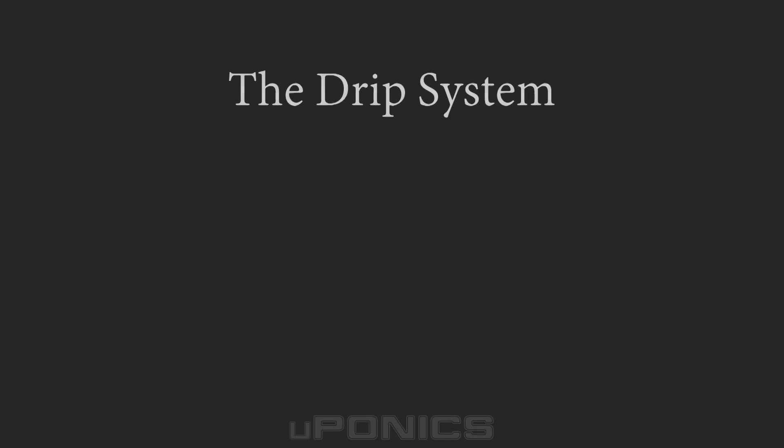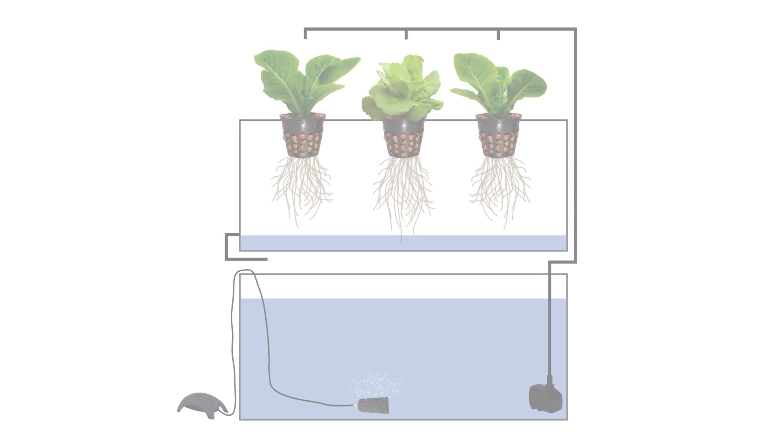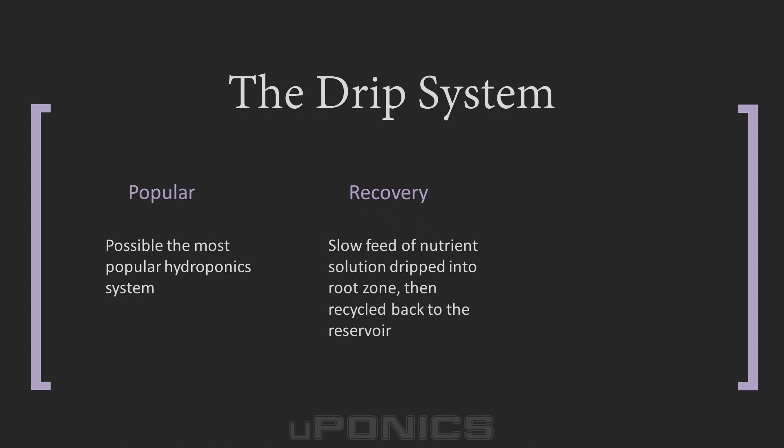One of the most widely used systems in hydroponics is the drip system. The concept is simple: a slow feed of nutrient solution is dripped onto the roots or grow medium, slowly and continually supplying a plant with the health and moisture it needs. Recirculating recovery drip systems reuse and circulate the nutrient solution back to the reservoir, ensuring that the roots stay moist and healthy without flooding the grow medium.